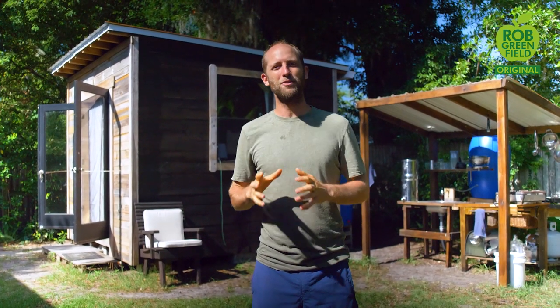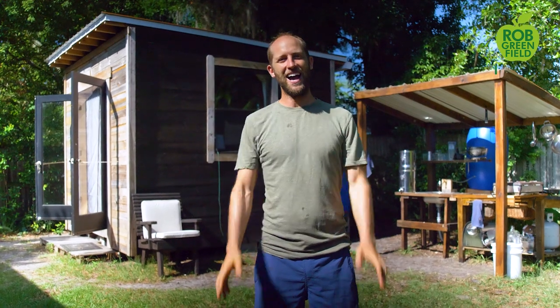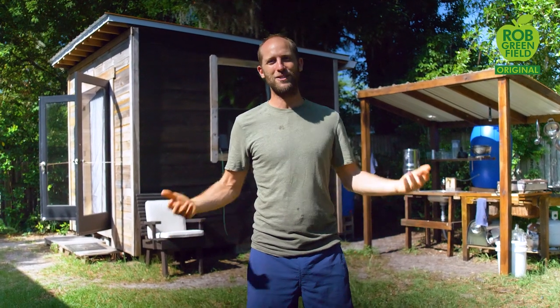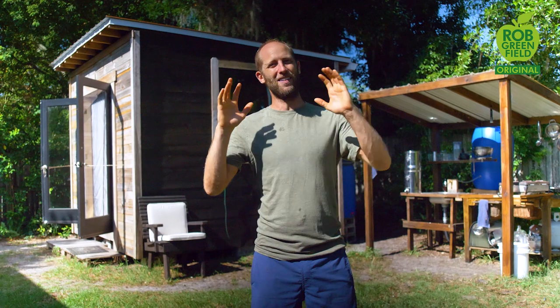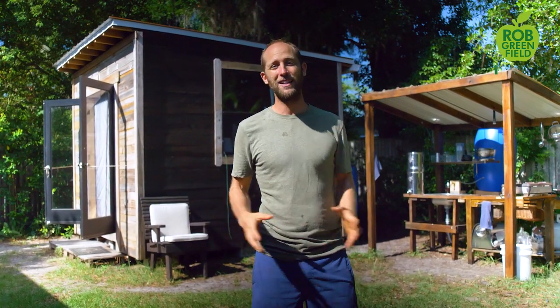Hey everyone, Rob Greenfield here, and today is a milestone day. It is day 200 of growing and foraging 100% of my food. I've just made it past the halfway point a couple of weeks ago in my year-long project. I have to say I'm relieved, I'm excited, and it's a little hard to believe that I've gotten here. I'm over six months in, though it's a little daunting because I've realized I'm only halfway and still have a really long way to go.